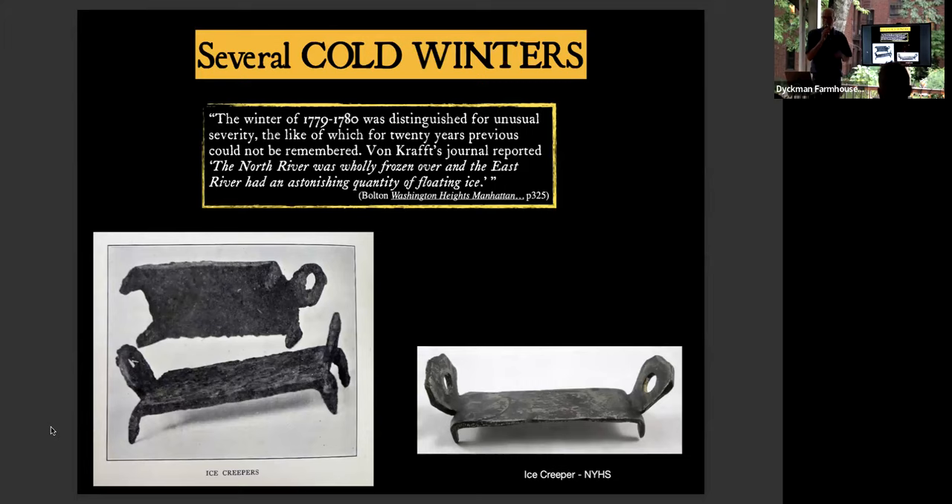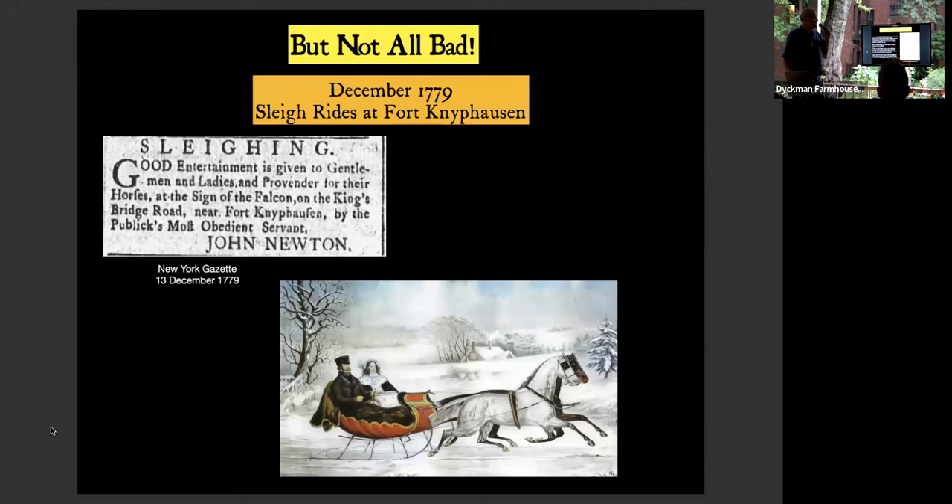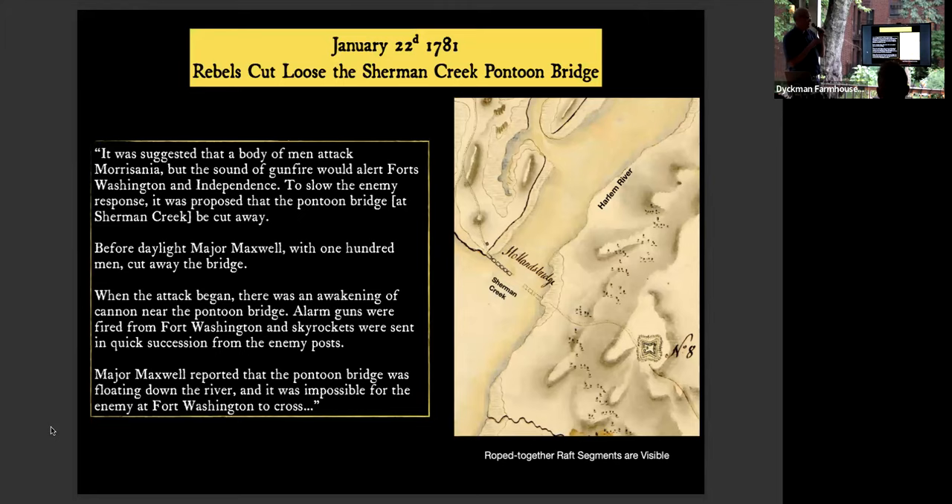Soldiers used grips underneath their shoes to keep from slipping on ice. The winter of 1779-1780 was unusually severe — so severe that sleigh rides happened at Fort Kinnephausen, that's Fort Washington. But military action continued: the rebels cut loose a pontoon bridge across 201st Street, letting it float downstream. When the attack began, the British noticed and started firing alarm guns, but it was too late — the rebels had detached the bridge and the British couldn't follow across.